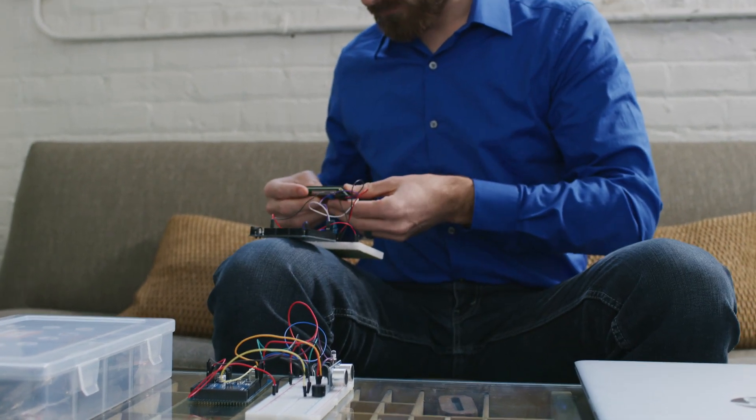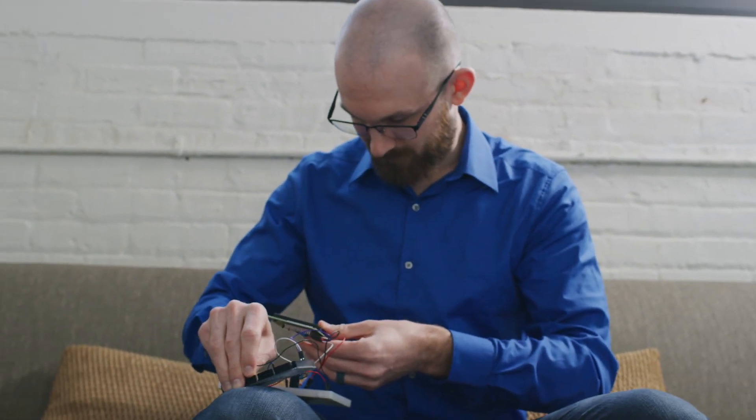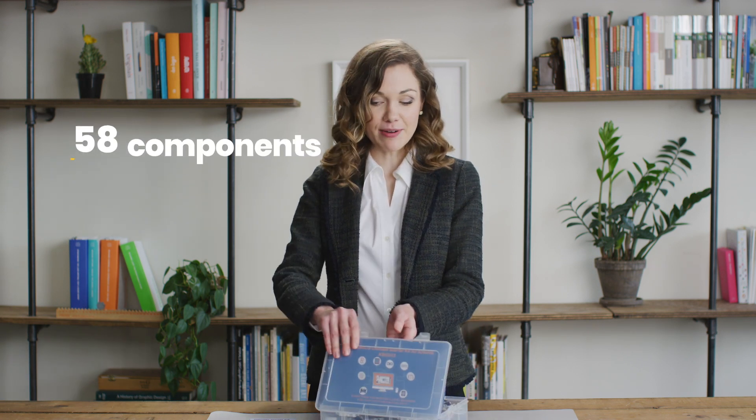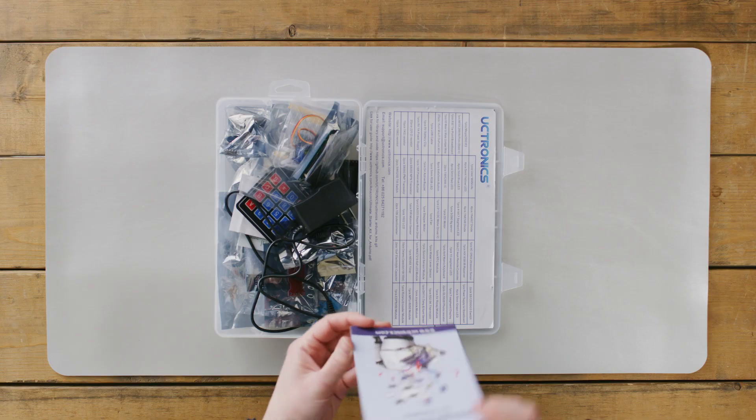Think of your kit like an IoT tackle box — whether in the classroom, at home, or in the library. It's portable and designed to work alongside your laptop. The kit has 58 components and 170 pieces inside, and a helpful guidebook.